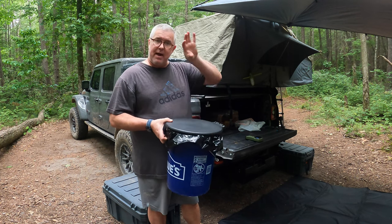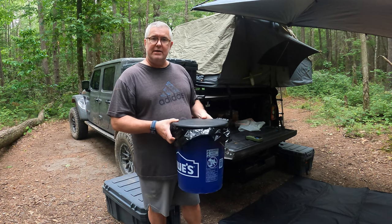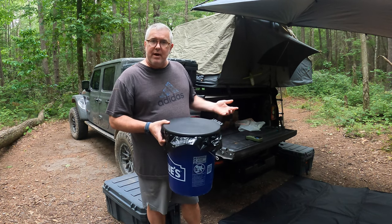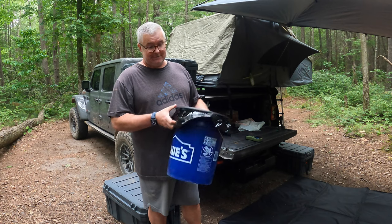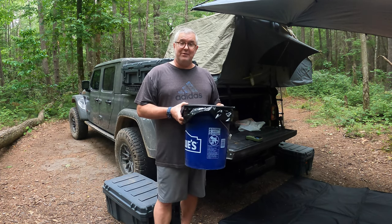When you're done, you just take this bag, fold it into the other one, and zip it up. Then you can take it and dispose of it. There's no smell or anything, regardless of how bad it is. That's how I handle my business when I'm out on the trail.